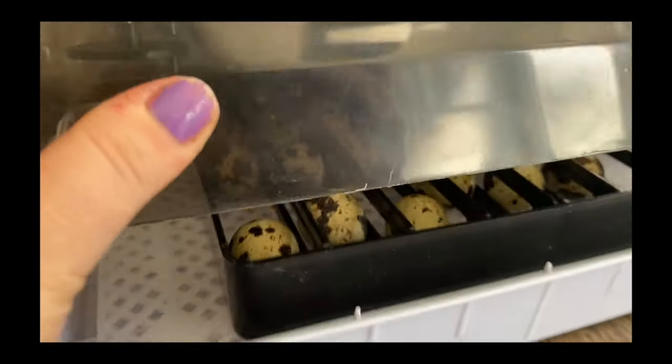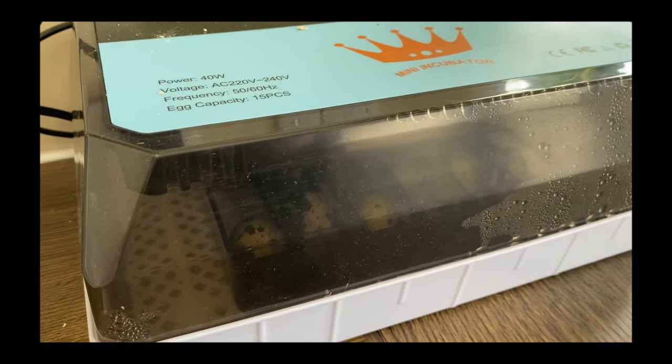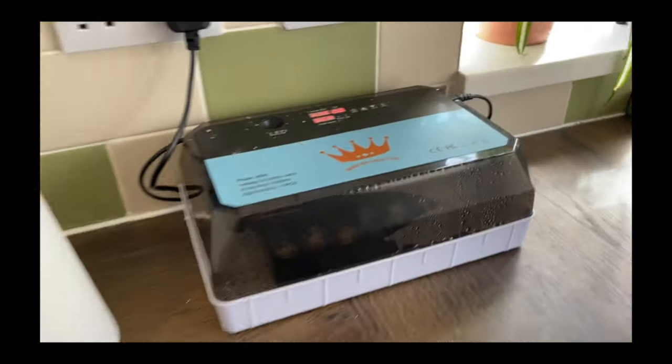We've got our little quail eggs in the incubator. I'm trying to think how many days it's been for us now - I think it's about 18 days. Hopefully we'll have some little baby quail soon.